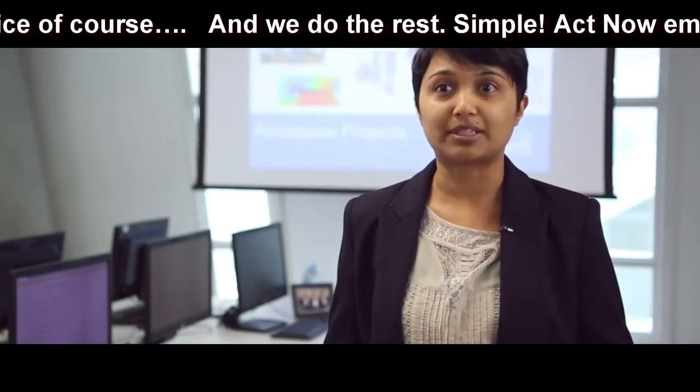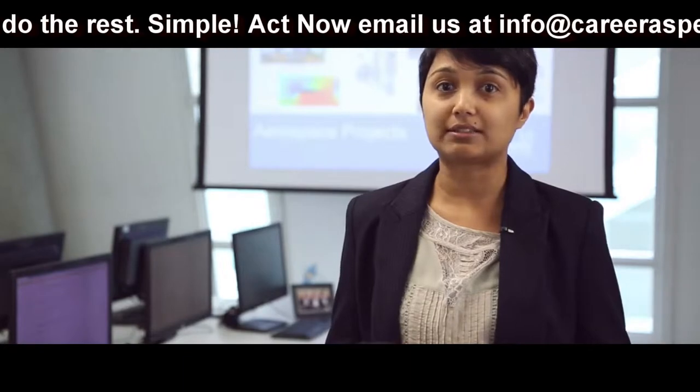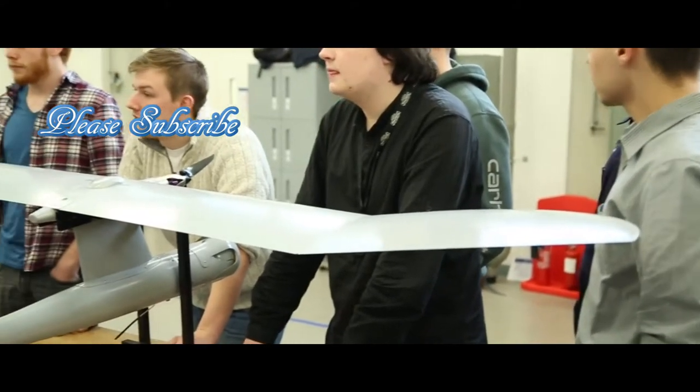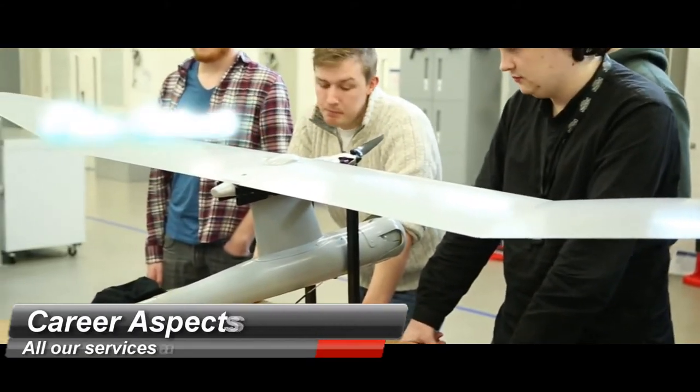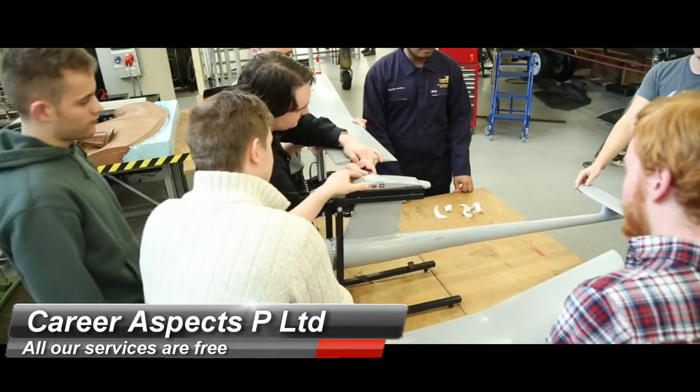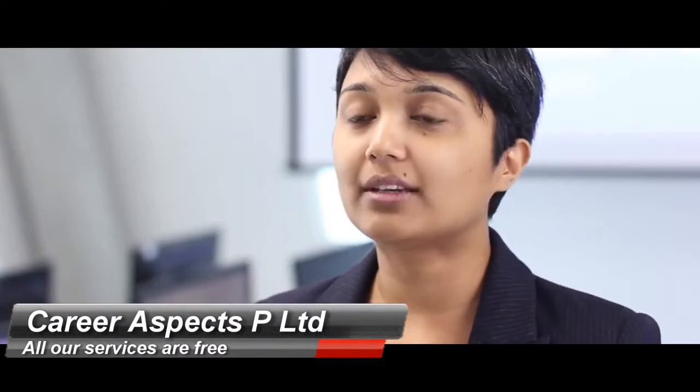Over the three years, our courses offer extensive lab experience, exposure to design and simulation, guidance and support through personal tutoring, and development of softer skills such as team working, innovative thinking, and time management.